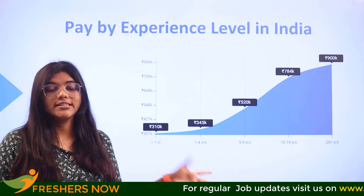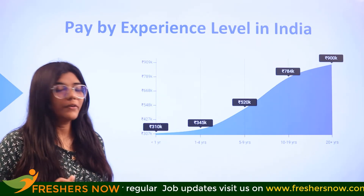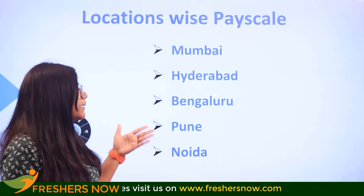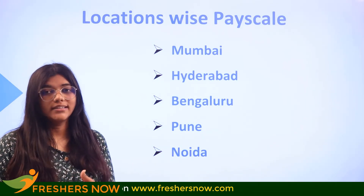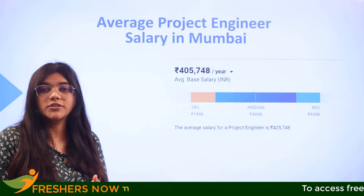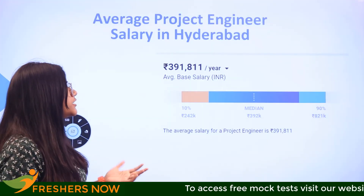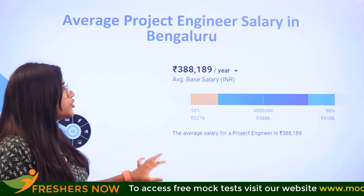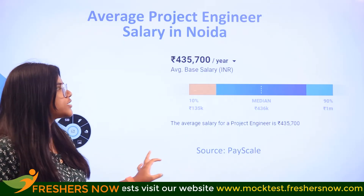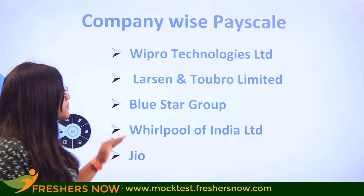Additionally, you can also see how major locations in India — such as Mumbai, Hyderabad, Bengaluru, Pune, and Noida — are paying their project engineers. The salary of a project engineer in Mumbai is ₹4,35,000 per annum, and in Hyderabad, Bengaluru, Pune, and Noida it is also around ₹4,35,000 per annum.